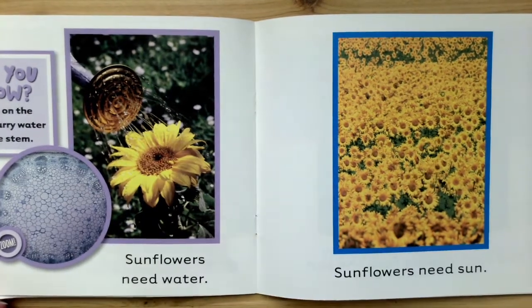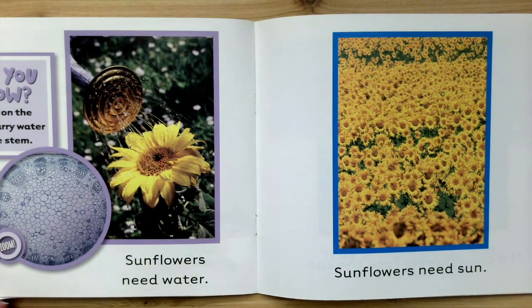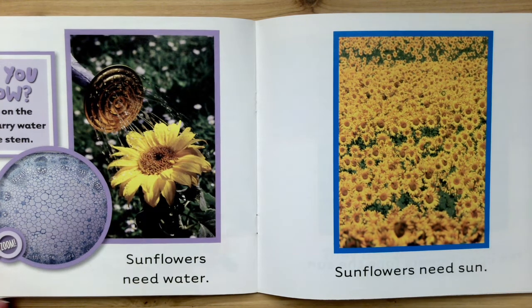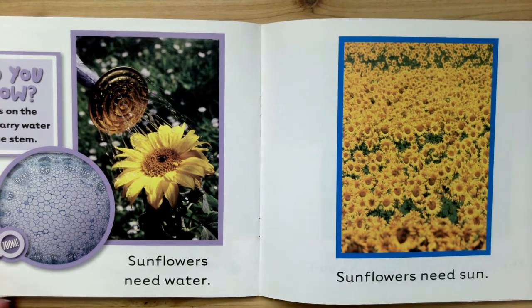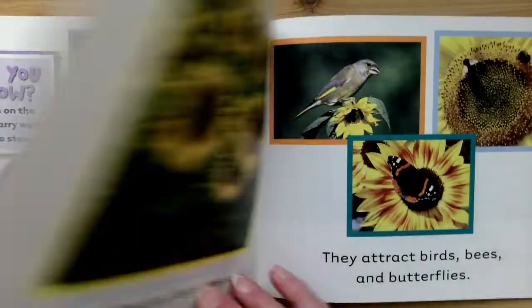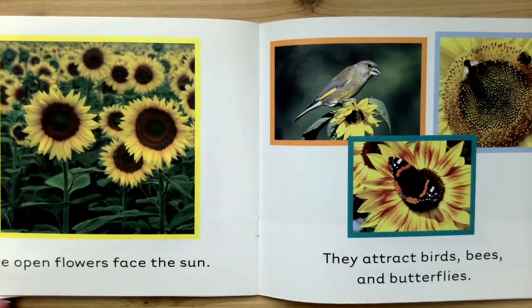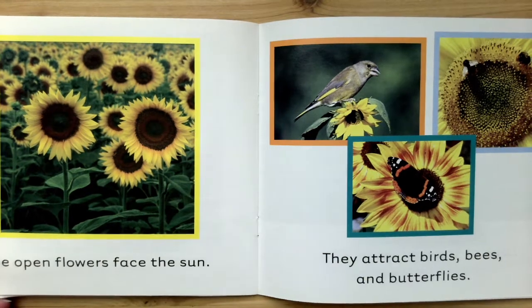Sunflowers need water. Did you know tubes on the inside carry water up the stem? Sunflowers need sun. The open flowers face the sun. They attract birds, bees, and butterflies.